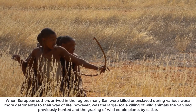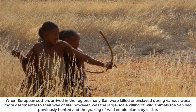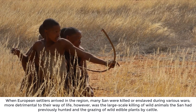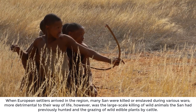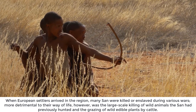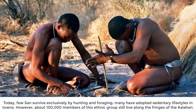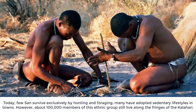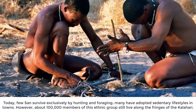When European settlers arrived in the region, many San were killed or enslaved during various wars. More detrimental to their way of life, however, was the large-scale killing of wild animals the San had previously hunted and the grazing of wild edible plants by cattle. Today, few San survive exclusively by hunting and foraging, and many have adopted sedentary lifestyles in towns.